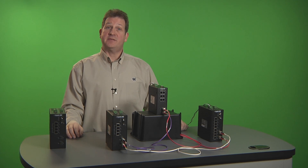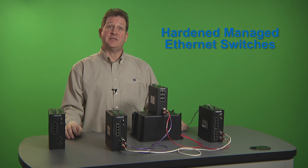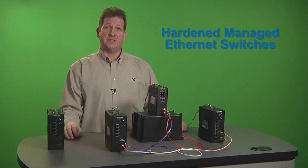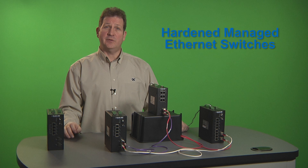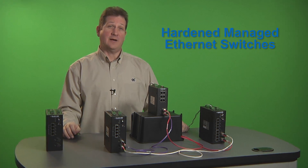Hi, my name is Dave Sefcik and I'd like to give you a quick overview of our LEH Hard and Managed Ethernet switches. Because of their rugged design and management functions, these switches give you the ability to increase network reliability and add redundancy to your industrial network connections in the worst environments.